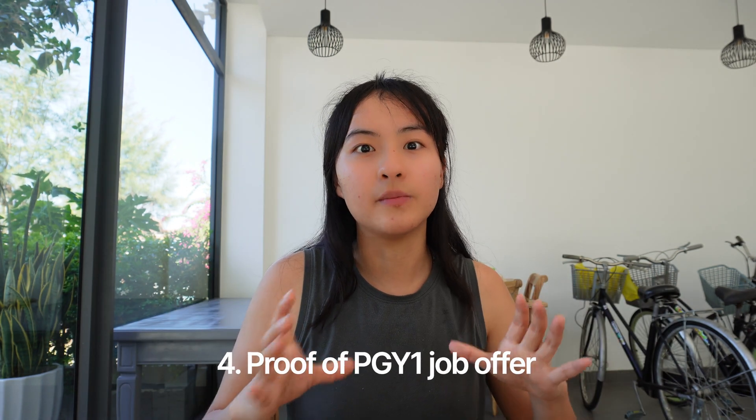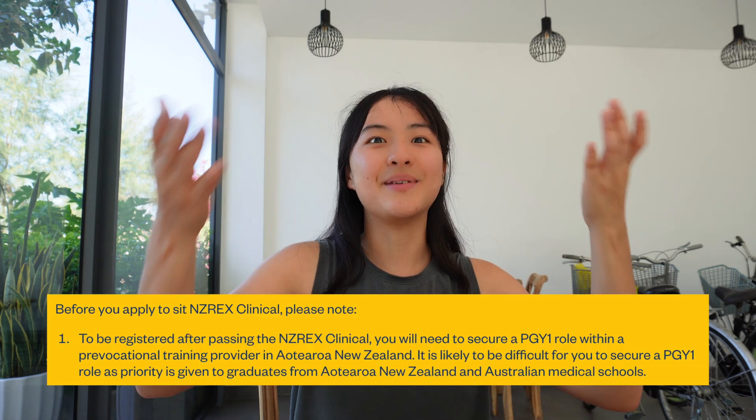Once you've met all the requirements and passed the NZREX — congratulations, you're here! But the thing is, you can't just get a medical license straight away. You need to already have a job offer from New Zealand first, which must be approved before you can be eligible to apply for the medical license.